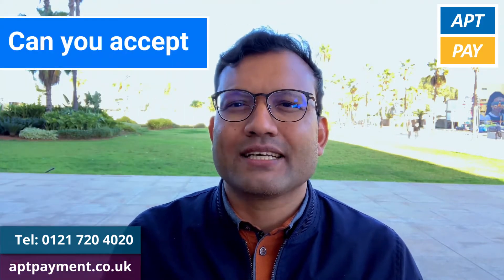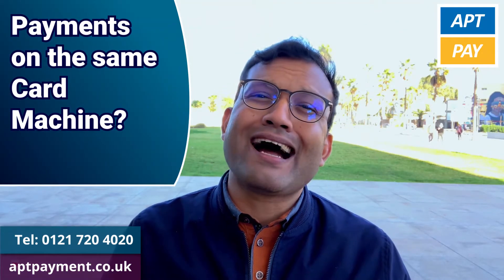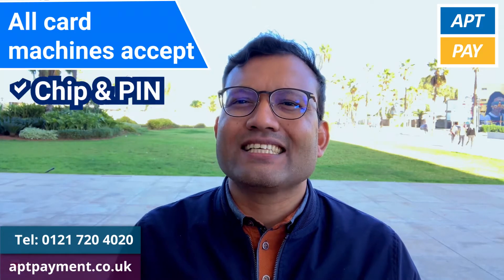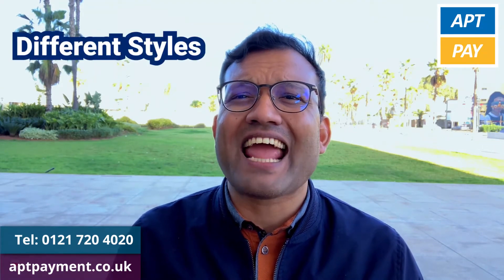So, can you accept contactless chip and pin payments on the same card machine? Yes, all card machines accept chip and pin, contactless and NFC payments. Card machines come in a range of different styles and sizes.